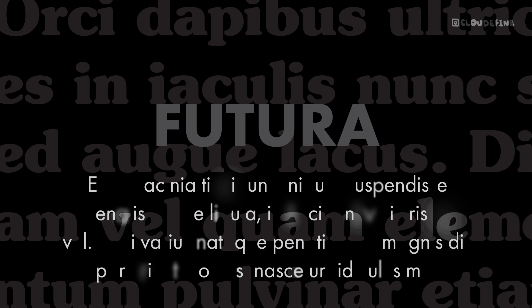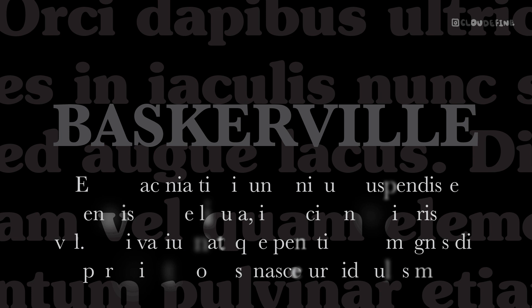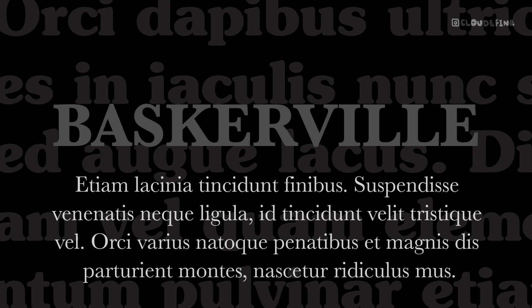Baskerville — renowned for its readability and classic elegance, Baskerville harmonizes seamlessly with ITC Souvenir. The pairing exudes refinement and sophistication, making it ideal for editorial design, long-form content, and luxury branding.